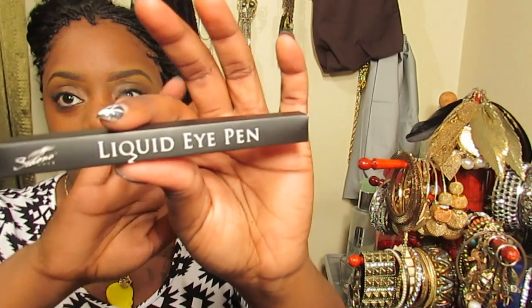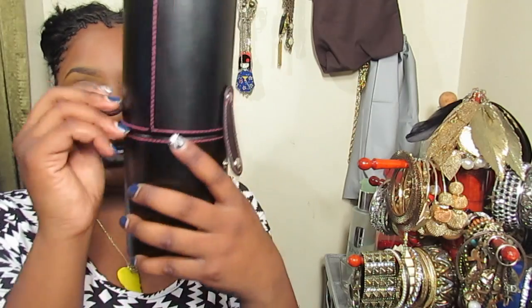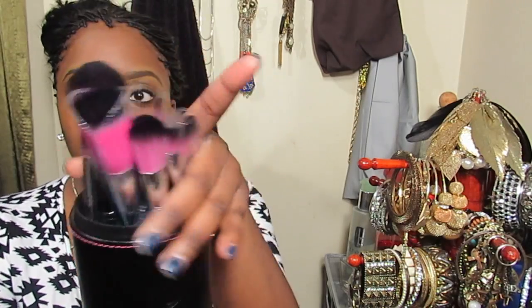I'm starting up my makeup collection and I wanted some new good quality brushes. It was between Sedona Lace or Sigma, and I decided to go with Sedona Lace, especially since they were having a sale for Cyber Monday and Black Friday. The first 300 people to order got a free black liquid eye pen — so they gave me a free liquid eye pen. And these brushes are really soft. I haven't tried them out yet, but I really love them.